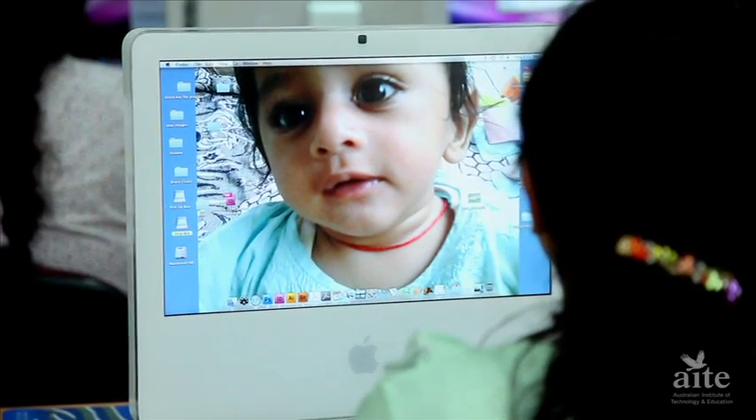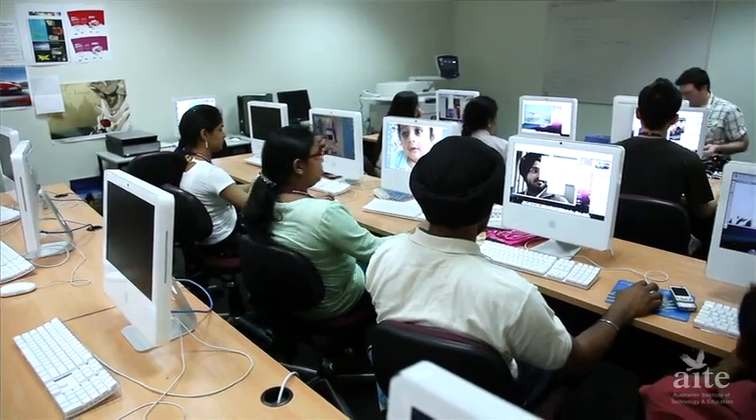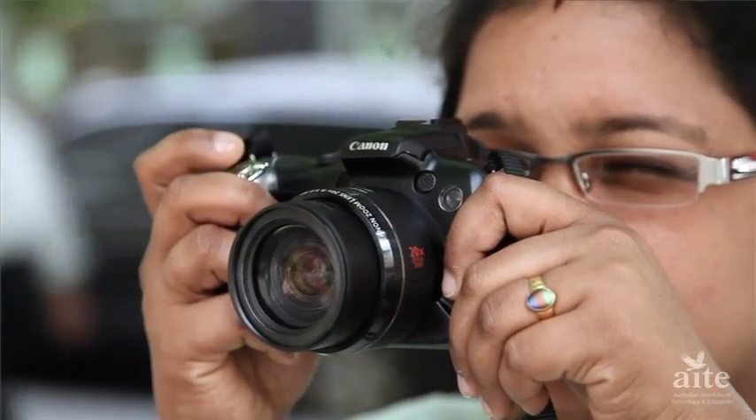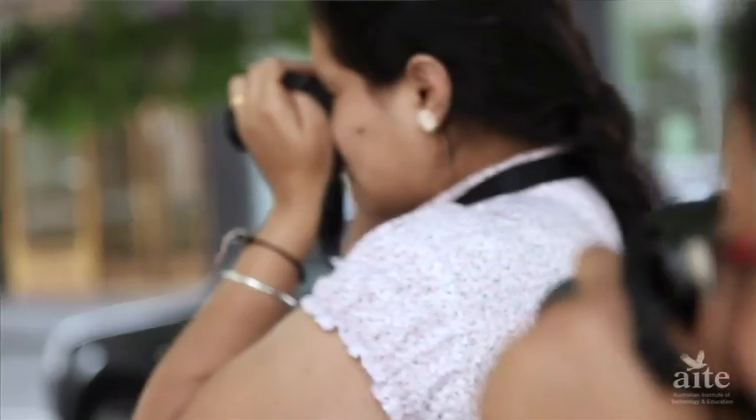Hi friends, my name is Himalata. I love to learn Photoshop and Illustrator at AITE. I can edit my old pictures. We have to make logos and brochures using Illustrator and InDesign. I just love to do that. It's a lot of fun in this subject.